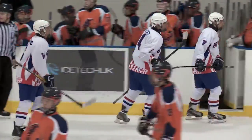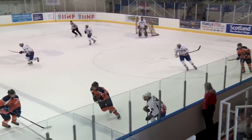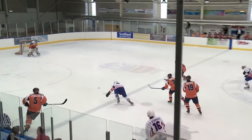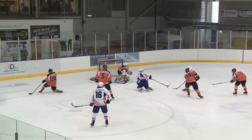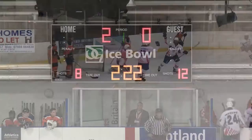Really bad defensive play by the Dutch there. There was a pinch on the blue line — bad mistake by the defenceman. He chipped the puck by, Croatia picks the player up. As they attack the offensive zone he kind of stumbles, and then the other player picks the puck up and puts it in. These are the kind of things we're seeing an awful lot throughout this tournament.